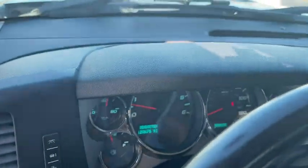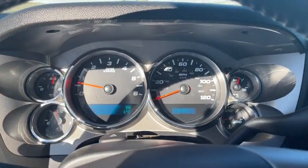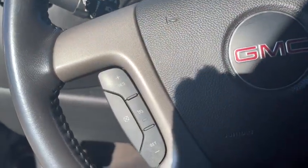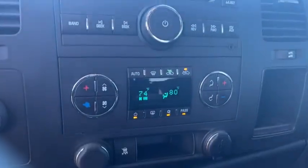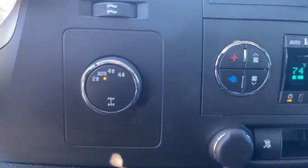The Sierra 1500 now comes with an automatic transmission that combines high max hauling capability with precise control. This vehicle has less than 125,000 miles. Here are some of this vehicle's great options.